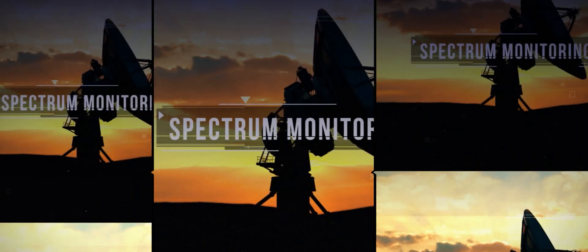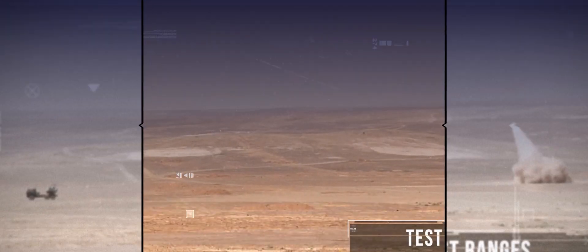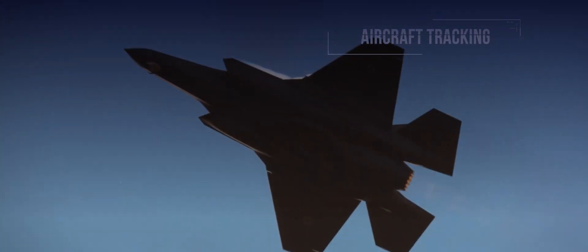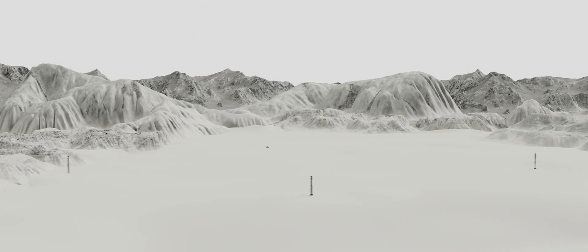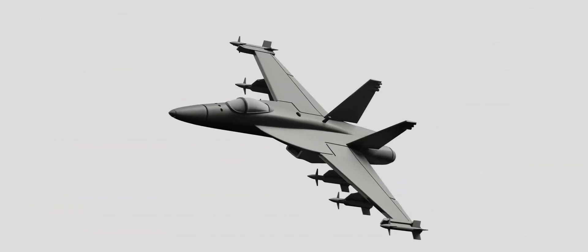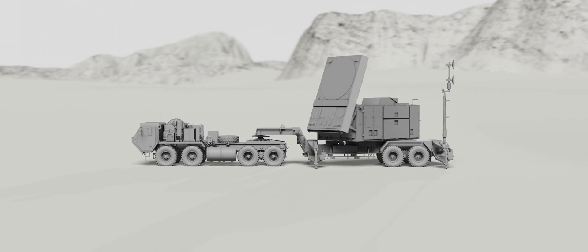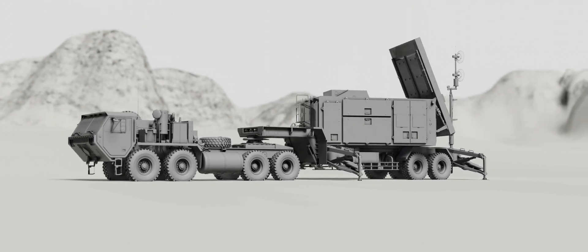Military proving grounds and test ranges are a key asset to a nation's armed forces. Here, scenarios, strategies, forces, and equipment are put through their paces to ensure readiness for the battlefield. Today's military test ranges use a multitude of electronic hardware that produce a variety of RF spectrum emissions, both on the ground and in the air. These emissions need to be monitored and managed for both safety and ongoing test analysis.